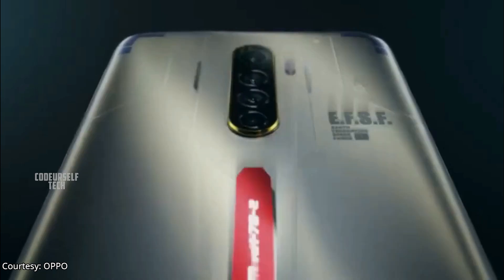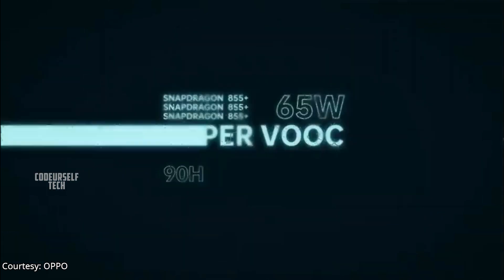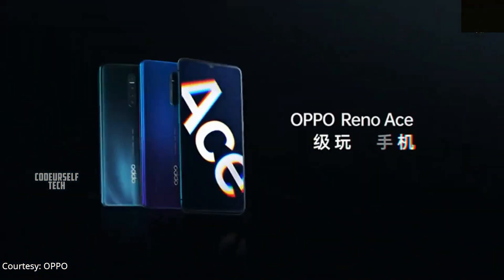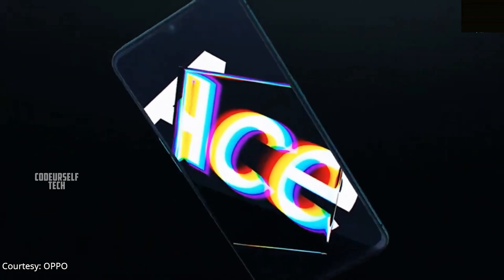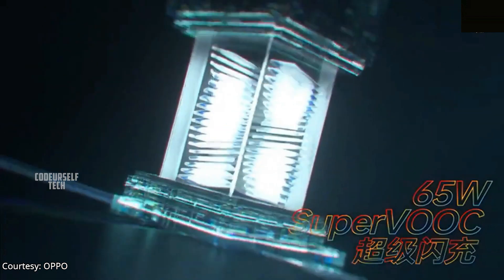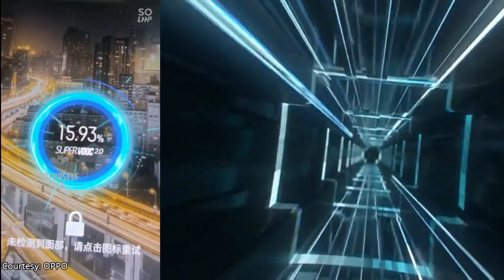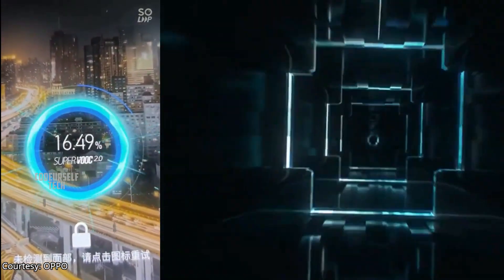Oppo has also launched the world's fastest charging smartphone named Oppo Ace in China. The Oppo Ace is the world's first smartphone to come with a 65W fast charger, and you can charge it from 0 to 100% in just 25 minutes.